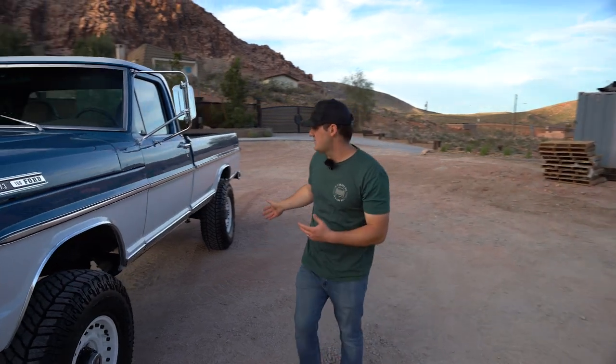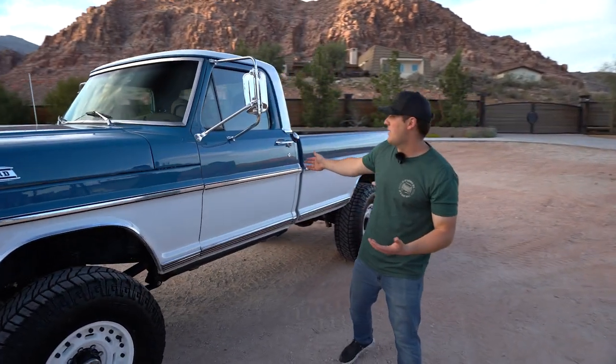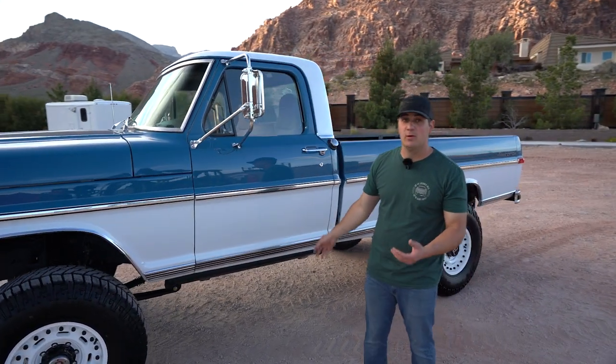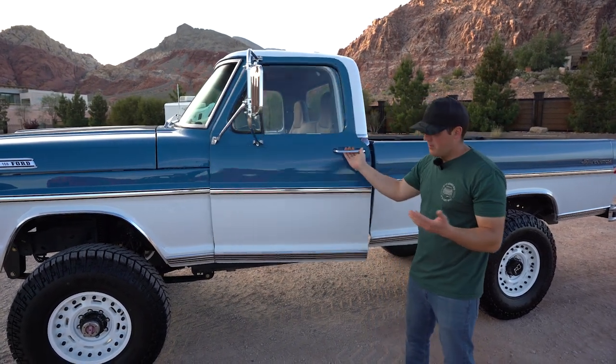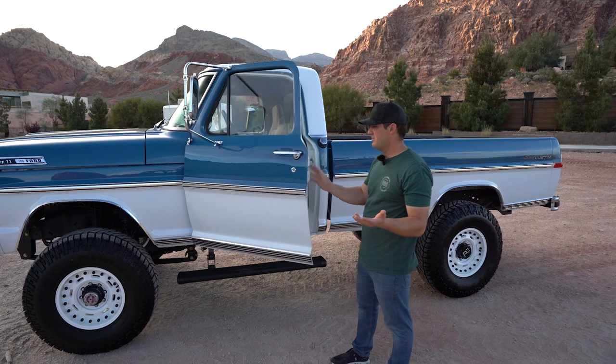One thing I forgot to mention while walking around: this truck has Amp steps. When we bought it they were wired to a switch, but we got a new computer and new door switches and they work perfectly fine now — super nice automatic Amp steps.